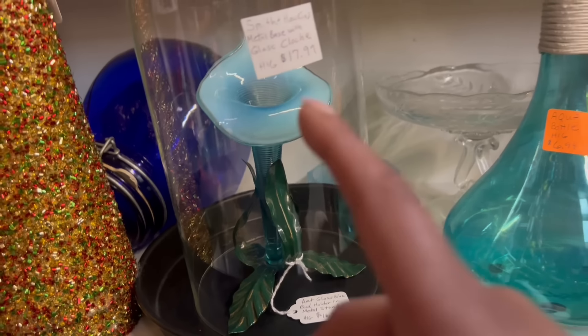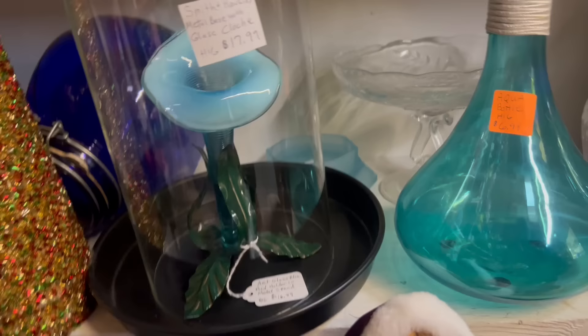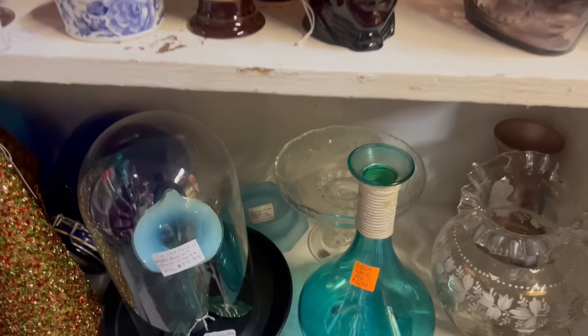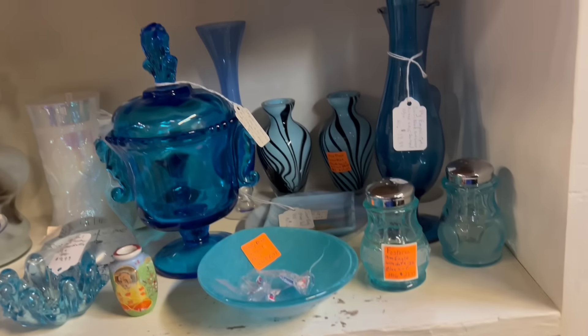Look at that Bakelite clamp — that's gorgeous too. This is a really interesting nook. What is happening there? It's like a glass Jack-in-the-Pulpit, like an epergne horn, and they put a metal flower in it. At first I thought that was all glass underneath there — very Beauty and the Beast-esque.